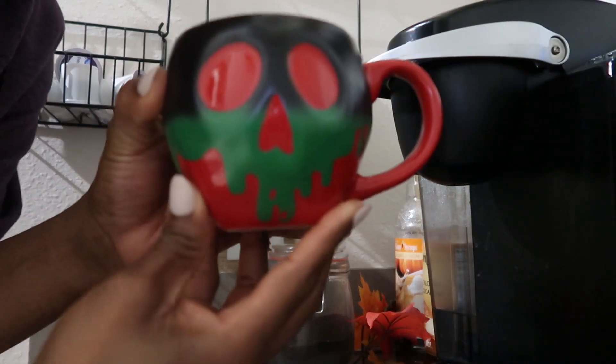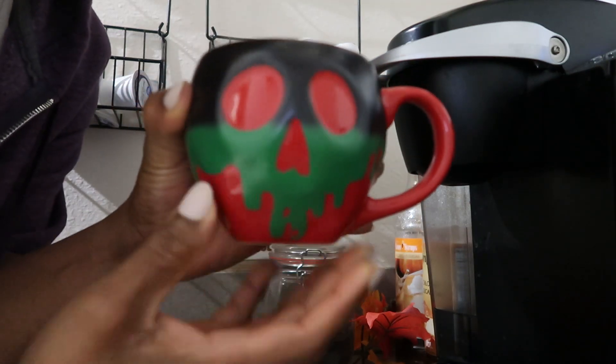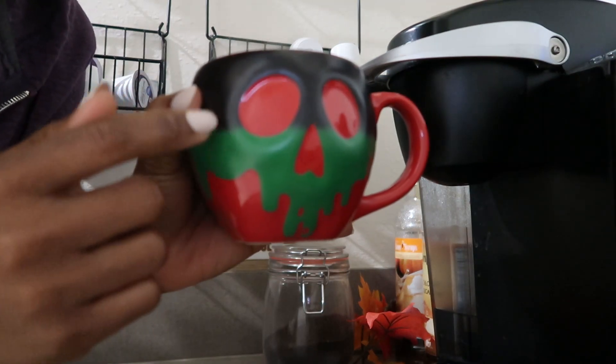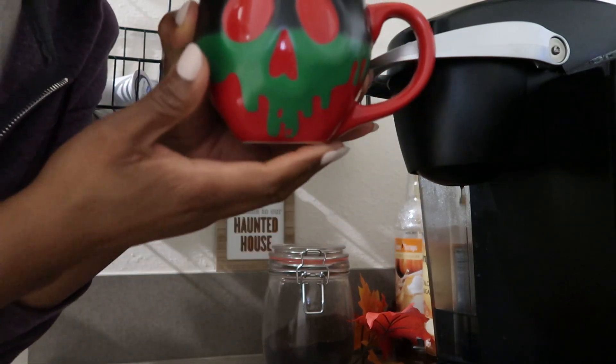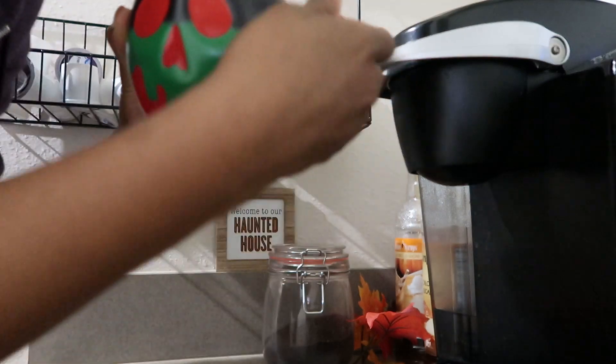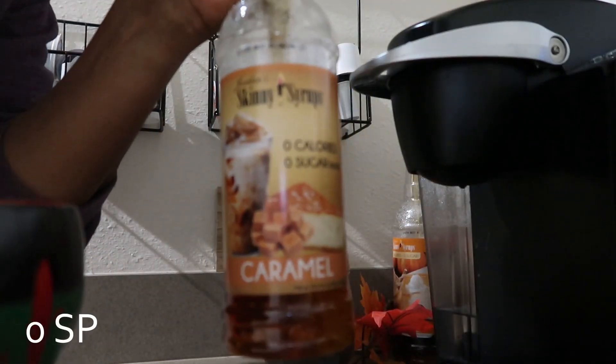How cool is this mug? It's the Poison Apple from Snow White, and as you put hot things in it, it starts to turn from black to green — how cute is that? So like I said, I'm going to use some caramel. I said three pumps but I think I'm only going to do two.